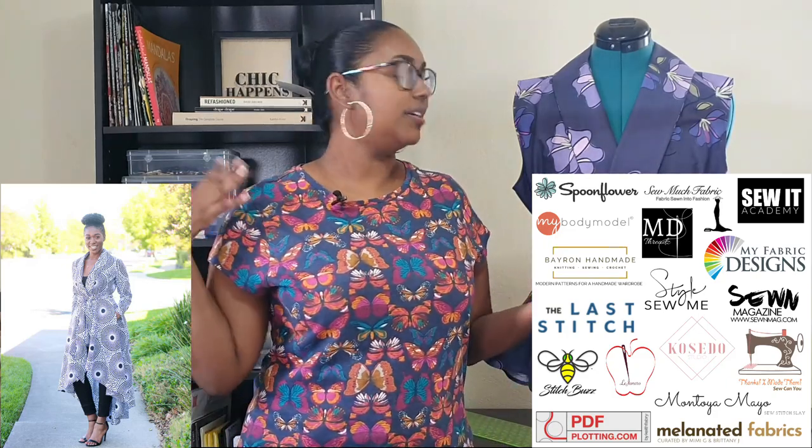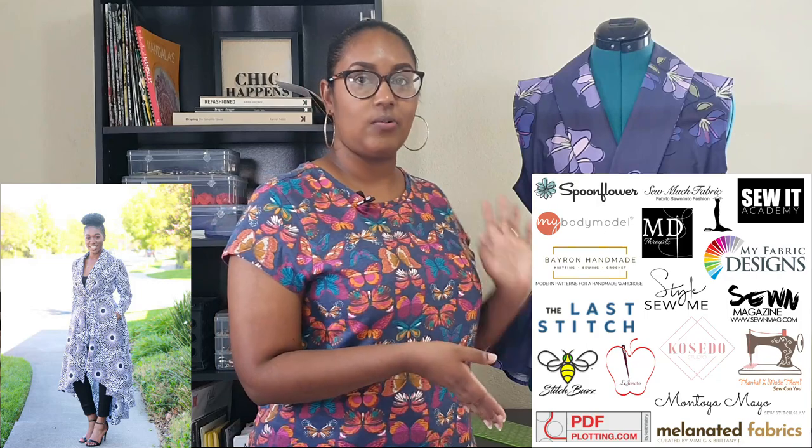This is the Tory Wrap Coat by Montoya Mayo. I hope I'm pronouncing your name right, Montoya. Montoya is one of our sponsors — she was a sponsor last year as well — which means at the end of the challenge, when we choose our random winners, one of you could possibly win something from Montoya's site, and that includes this pattern, the Tory Wrap Coat.